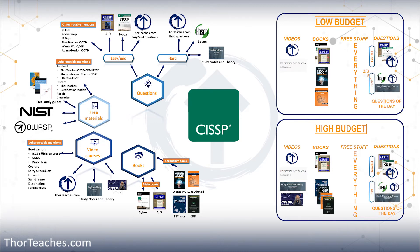On a high budget, I would get all three. That should put the low-level budget for all the resources somewhere around $400 and the high budget somewhere around $750. On top of that, you have the exam cost of $699.